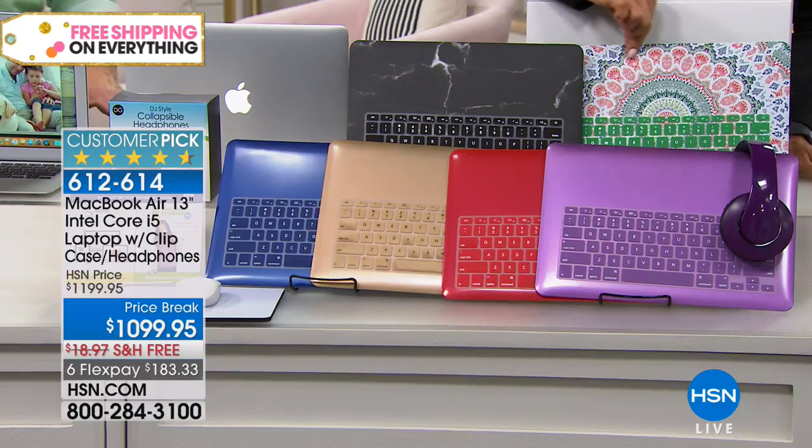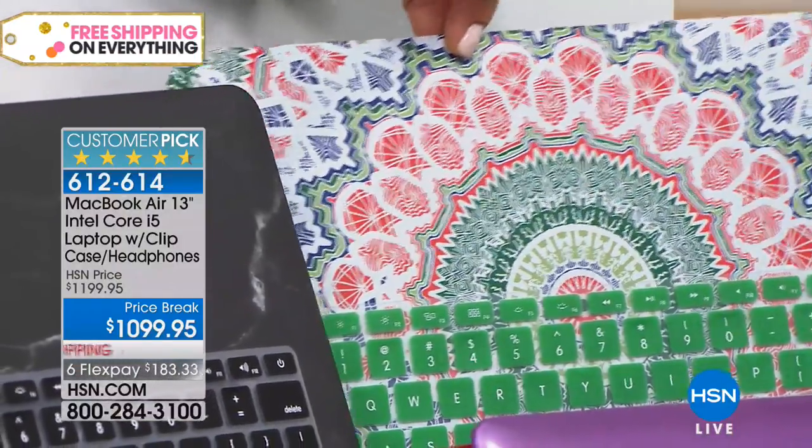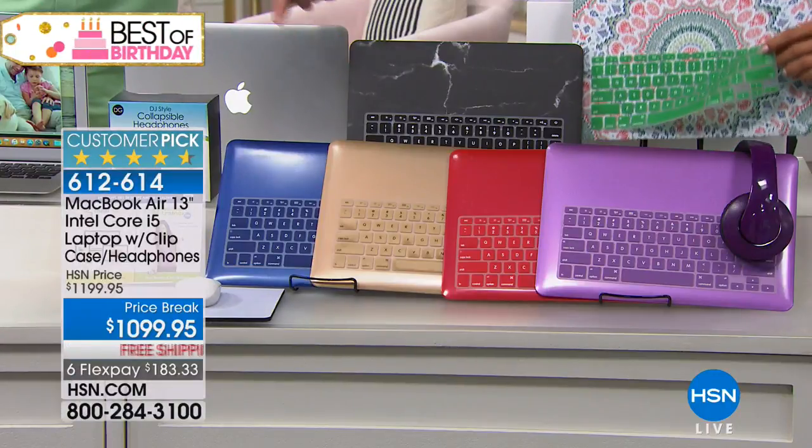There's also marble and mosaic options. And actually, there are some glitter options online, but they're so limited that you'll want to pick your favorite one quickly.